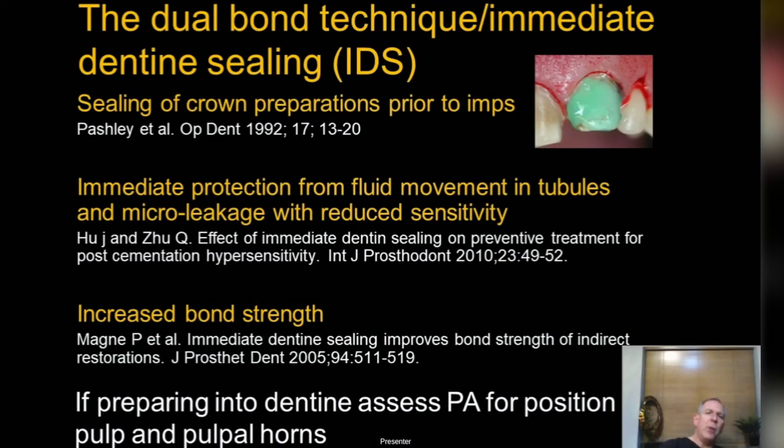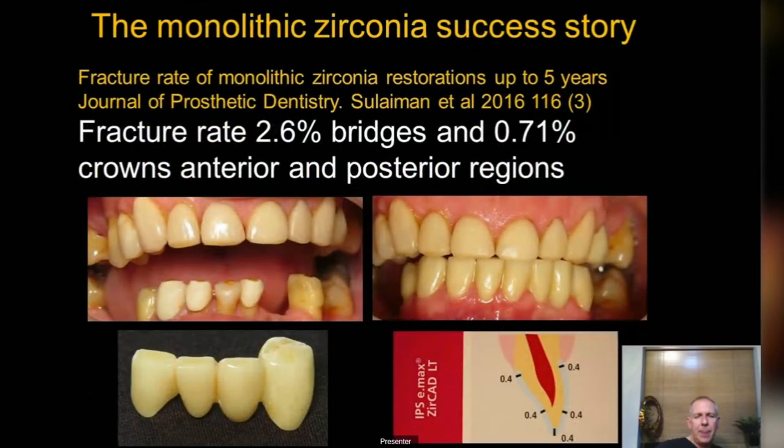An important part of ceramics is the dual bond technique, or immediate dentine sealing. It's a whole protocol I won't go into tonight, but worth starting to look at: basically bonding your preparations straight after you've done them, sealing off the tubules so you get no sensitivity, giving you happy pulps. Well worth looking at. The new kid on the block is zirconia — and don't forget zirconia is your choice for bridges, because we now have monolithic zirconia with very good aesthetics and it's strong enough for bridges.